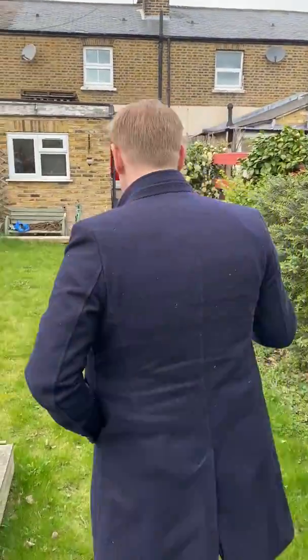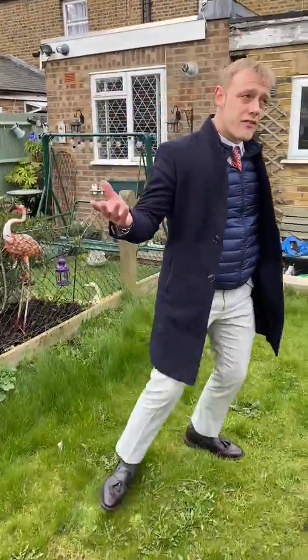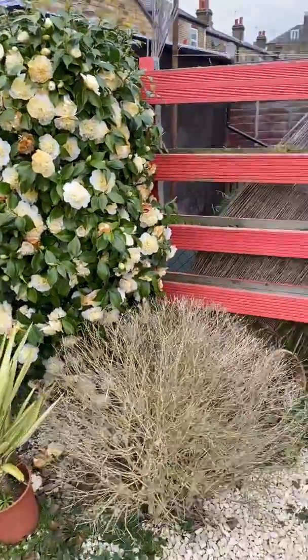We are in this lovely garden. If you follow me we're going to go inside. As you can see, really good sized garden, well maintained.